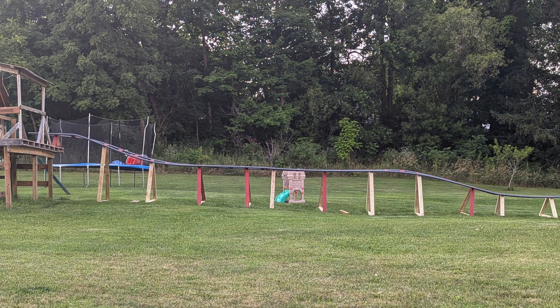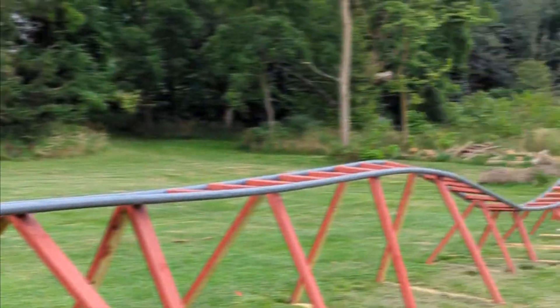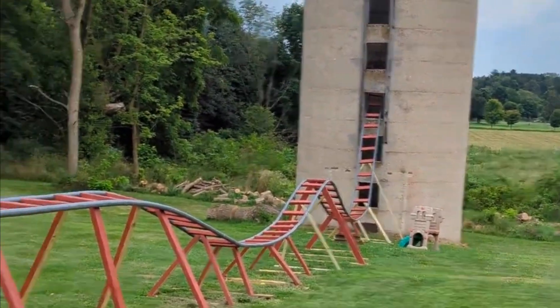I've been watching videos on building roller coasters ever since. We have all of the roller coaster done — it is all set up right now.